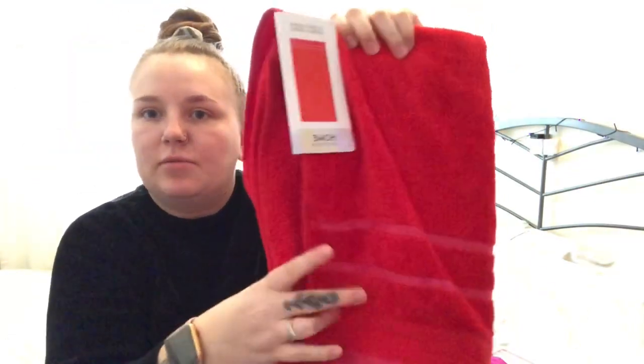I was looking at the swimwear because I'm going on some holidays this year. I saw these towels and they're only four pounds, and they're so soft. I got the pink one - it's a nice pink with red stripes across the bottom. I thought it'd be good for a holiday. I also got my boyfriend one - he chose the red one, which has pink stripes on the bottom. That was also four pounds, which I think is quite good for a towel.